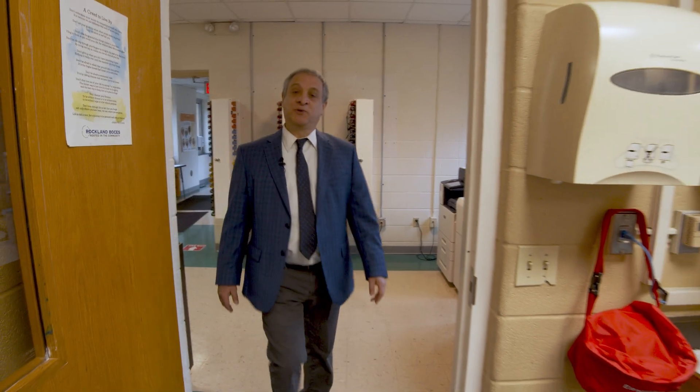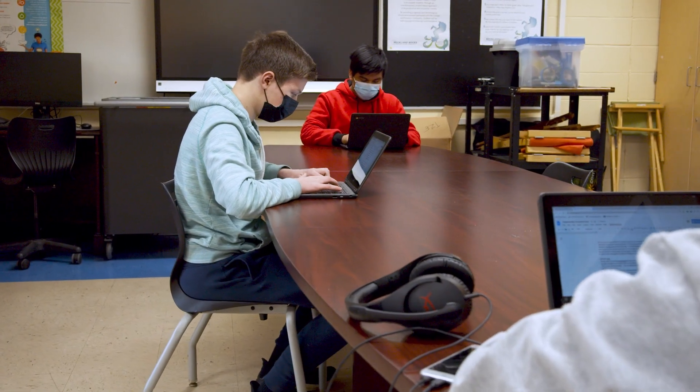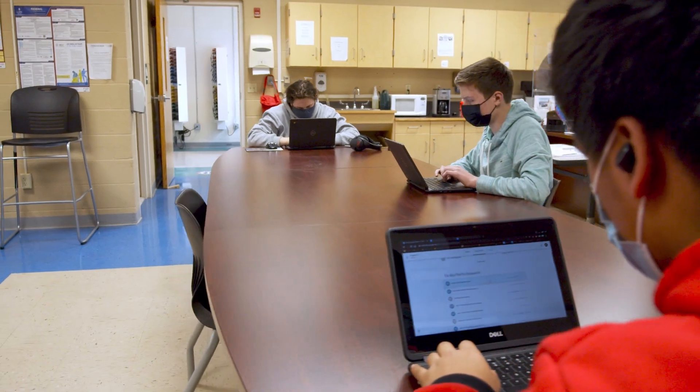Now we're entering our main office, which is a central hub of activity throughout the school day and the first place that people will come to when a visitor comes to see our program. Often you'll see students working independently here. They'll be working with counselors, teachers, or with business partners that often come to our program.